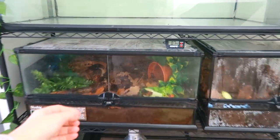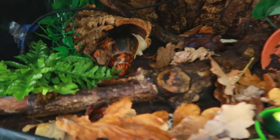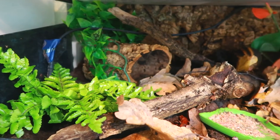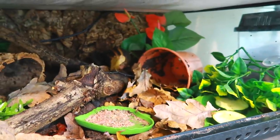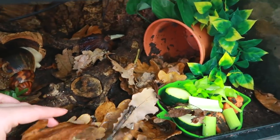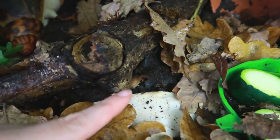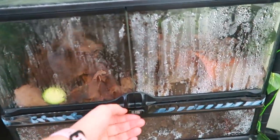Moving down, we have the invertebrate rack. Starting with this one — it's a medium low ExoTerra and this has my giant African land snail called Slushy, who is an Achatina marginata centralis. If you want to find out more about Slushy's story or just watch snail videos I have a snail playlist on my channel. I recently did a makeover and put some more fake plants and leaves in, and I also have a colony of giant orange isopods that are somewhere in here — you might spot a few of them.